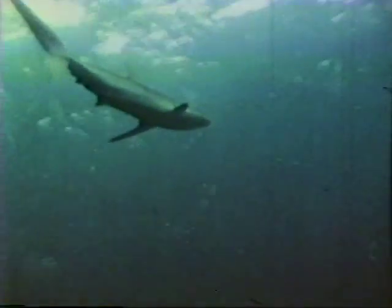The sea has always been an irresistible enigma to man. Penetration deep within the hostile environment of this alien world is difficult and dangerous. This planet's last frontier, however, is finally yielding its long-held secrets to man's persistent and inventive searching.